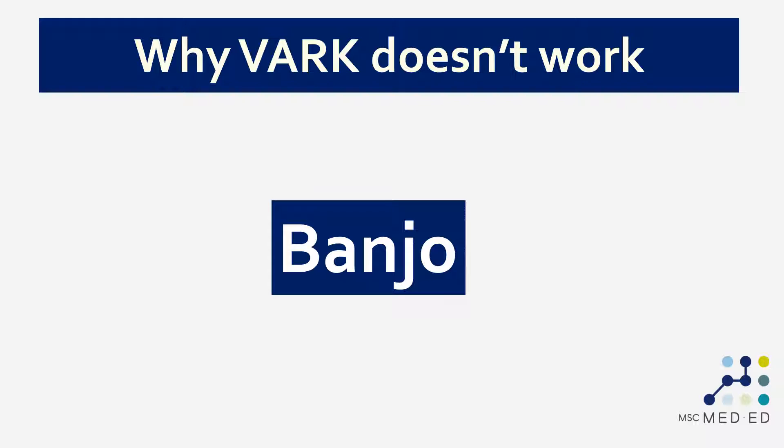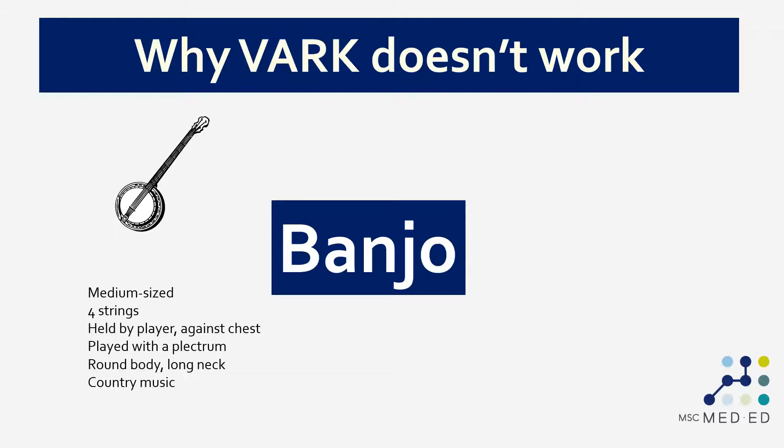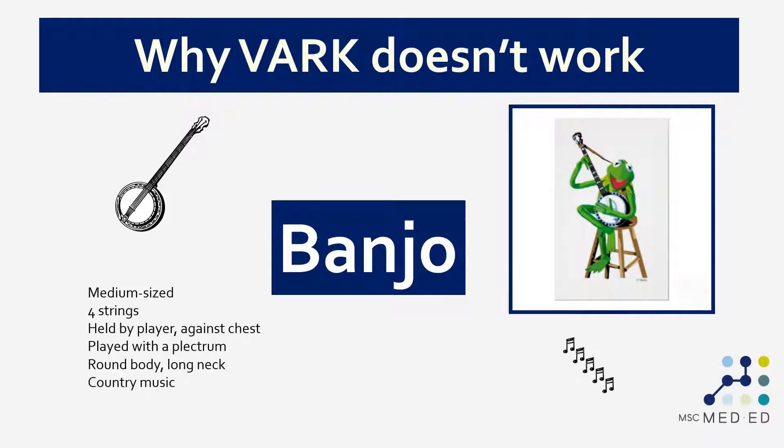If you think about learning about the banjo, that includes visual information — we need to learn to distinguish a banjo from other stringed instruments and a banjo has a very distinctive visual format. There's also text information: we need to learn to read music, and read instructions about how to play the banjo or the history of the banjo. There's obviously some auditory information involved, as it has a very distinctive sound compared to other stringed instruments. And when learning any instrument there is also obviously a kinesthetic component — we pick it up, we play with it, we interact with the strings and with the fretboard. The key message is that when learning about the banjo we need all four of these streams of information.